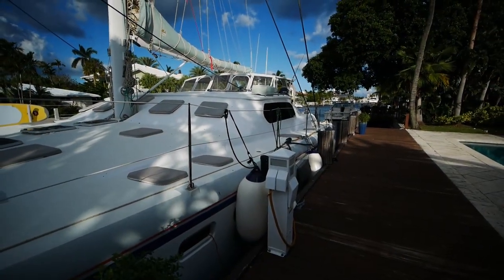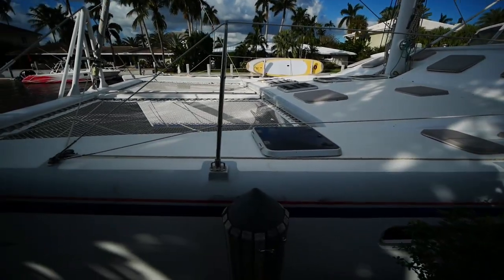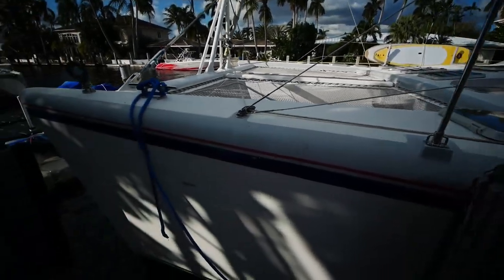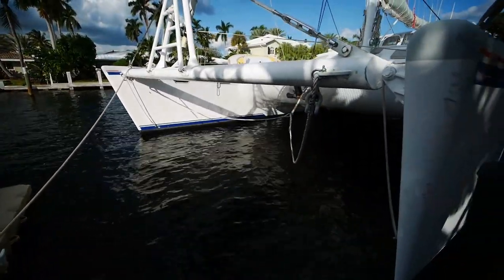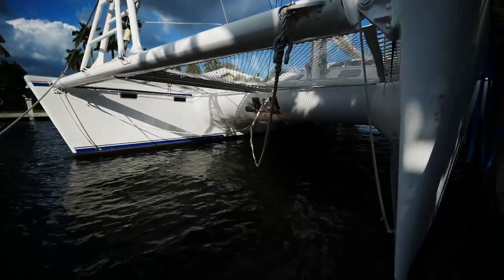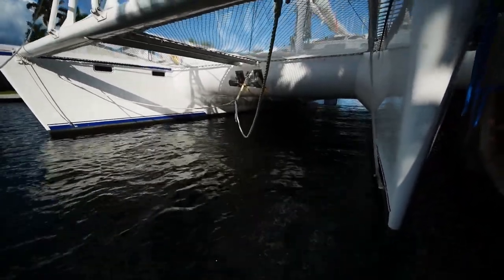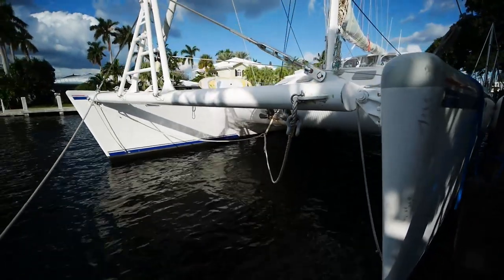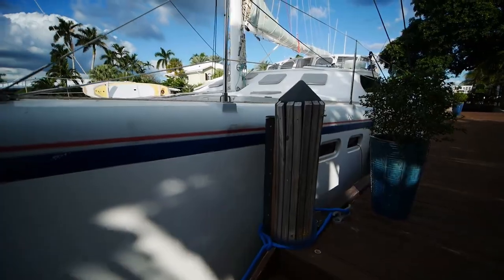So this is Shangri-La. She's a 65-foot Alex Simonis design built in St. Kitts. We'll go down here first and look at the bridge deck clearance. It's really good, which is nice because South African boats from this era do have a bit of a reputation for being a little close to the water.